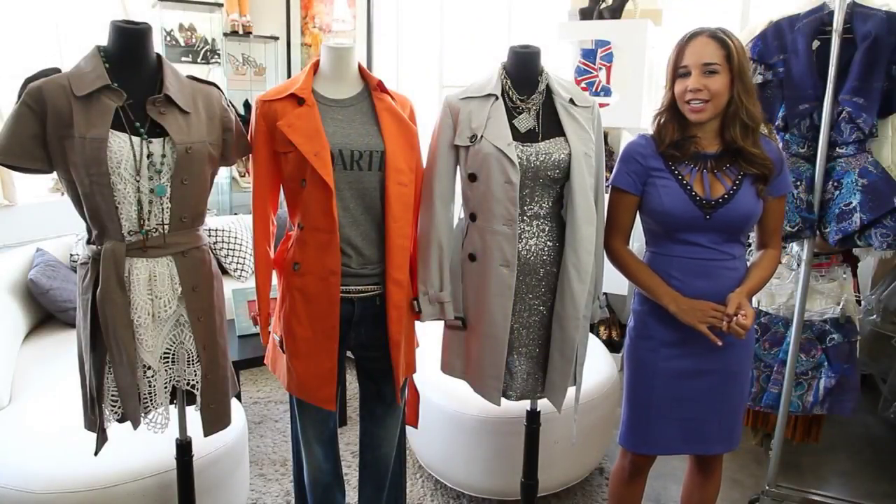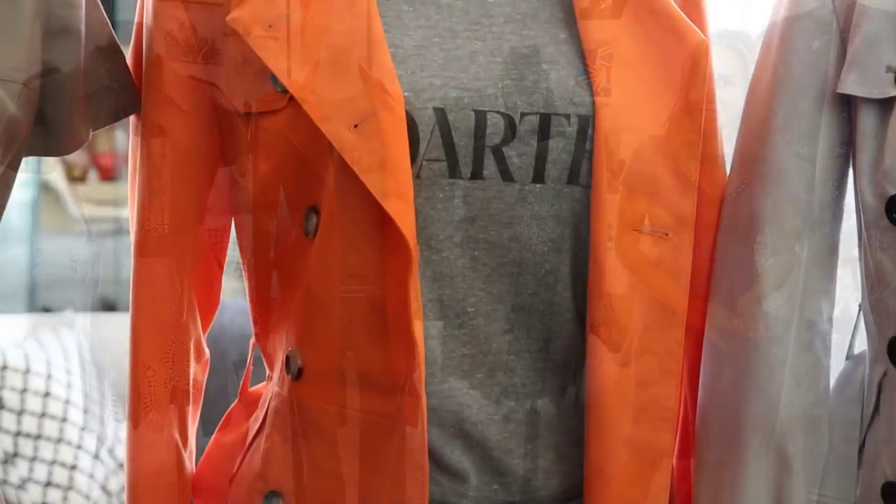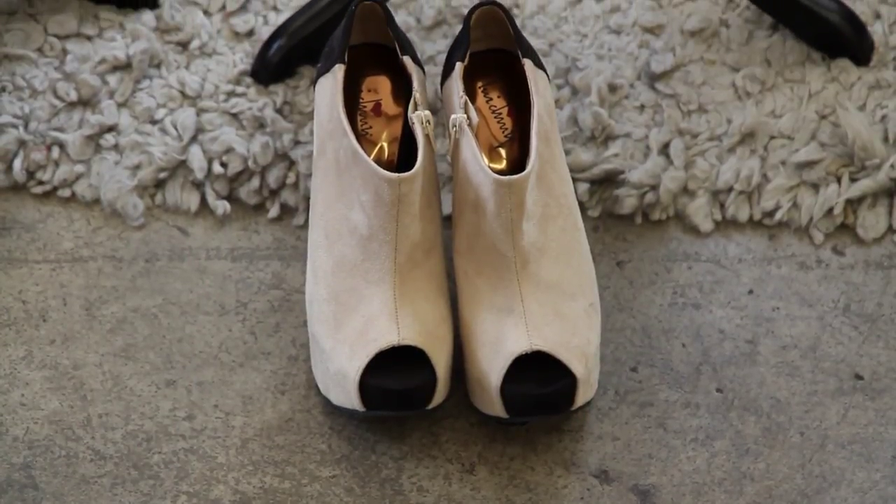For our second look, something a little more casual, we have the boyfriend jeans by Curran Elliott and a gray tee with an orange trench coat for a pop of color. We paired that with luchini wedges.